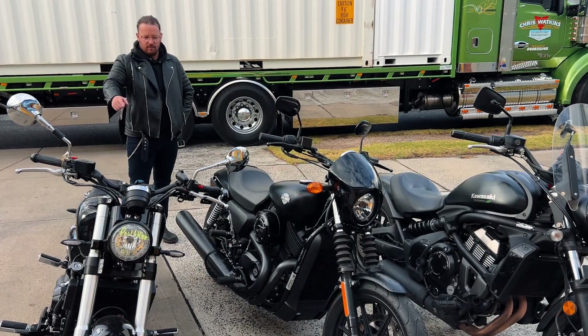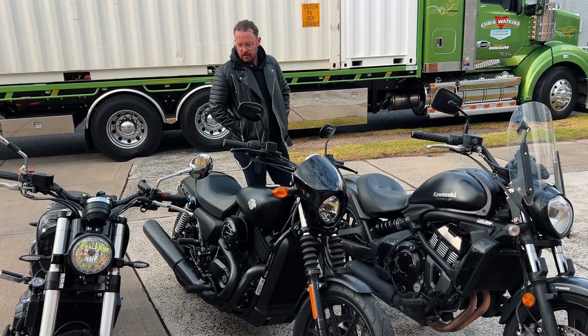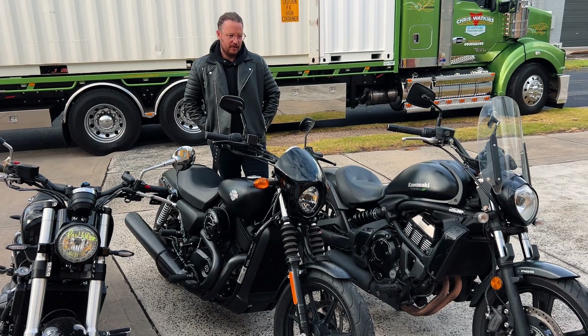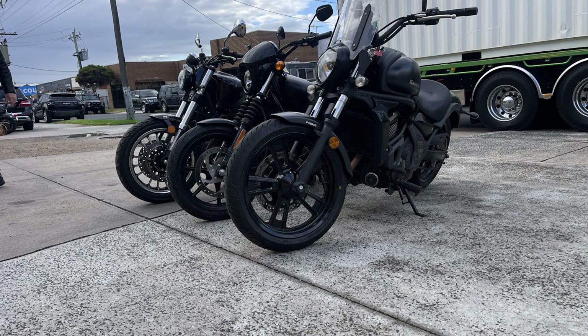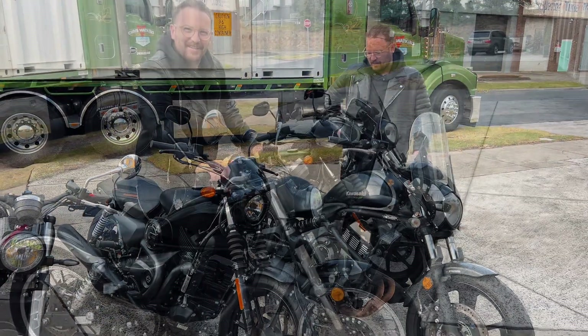Yeah, these are around the same kind of size, length, and seat height. The BRAP Cruiser is just really comfortable. The Vulcan feels the biggest and heaviest — especially if you're going to do highway stuff, it's really set up for that. The bulky Vulcan would be the long-distance pick, probably.